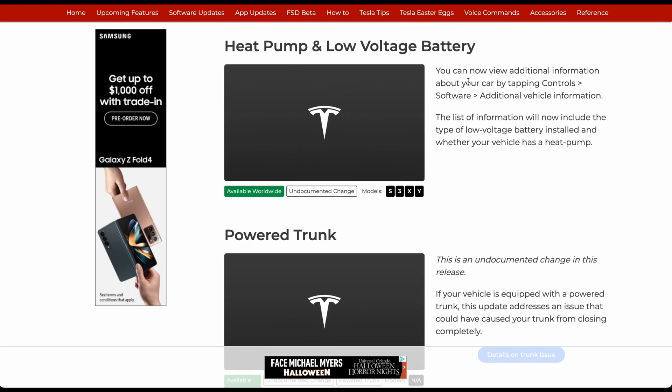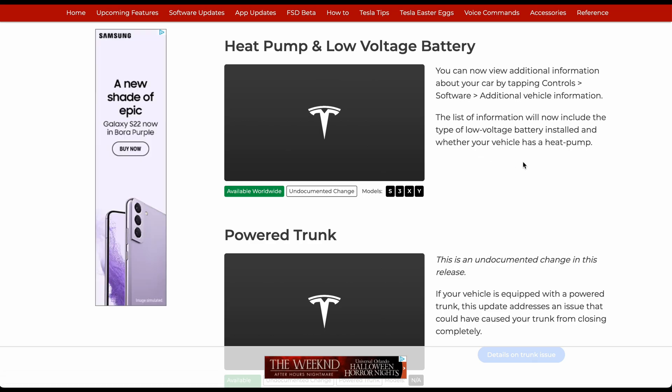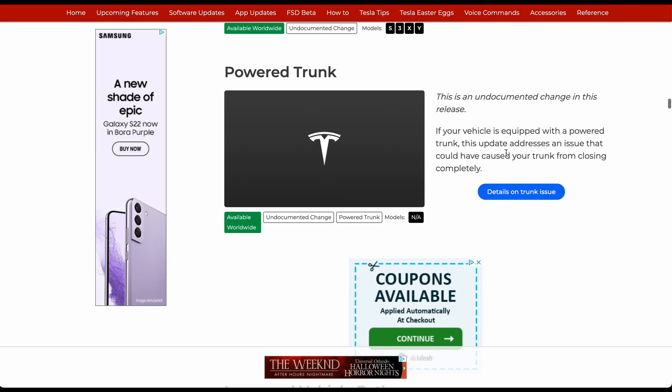Heat pump and low voltage battery: you can now view additional information about your car by tapping Controls > Software > Additional Vehicle Information. This will show you the type of low-voltage battery installed and whether you have a heat pump or not. If your vehicle is equipped with a powered frunk, the update addresses an issue that could have caused it from closing completely.